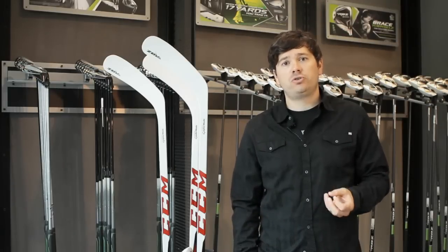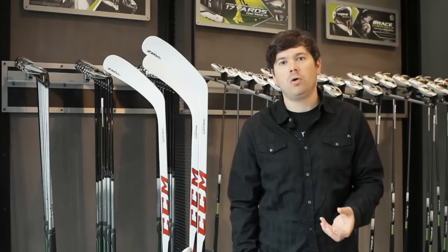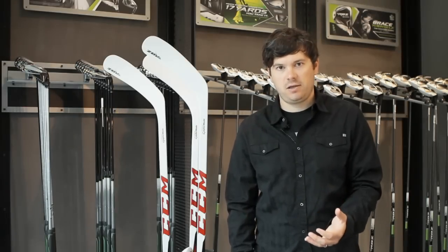Traditionally, blades have been a sandwich structure, which means the composite skins are compressed around a polymer foam core. We've removed that foam to create speed channels that maximize COR and give us the hottest face in the hockey industry. This is what we're calling speed blade technology.